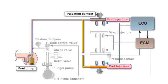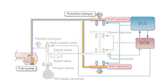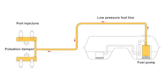The optimum amount of fuel is injected according to ECM commands. The injectors have been improved to spray with a finer atomization to reduce fuel contact on the intake manifold wall. This results in a more stable air and fuel mixture ratio.